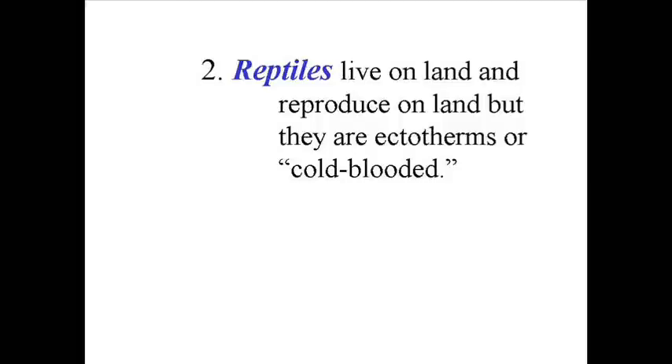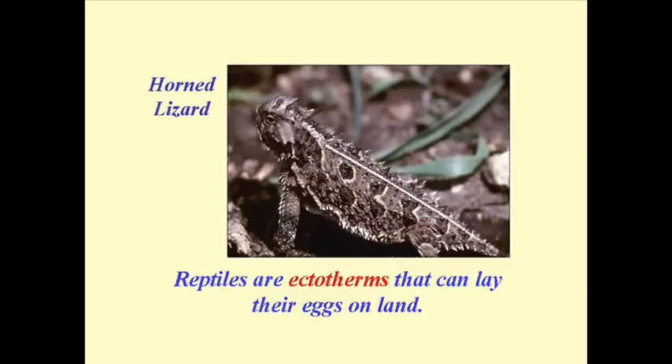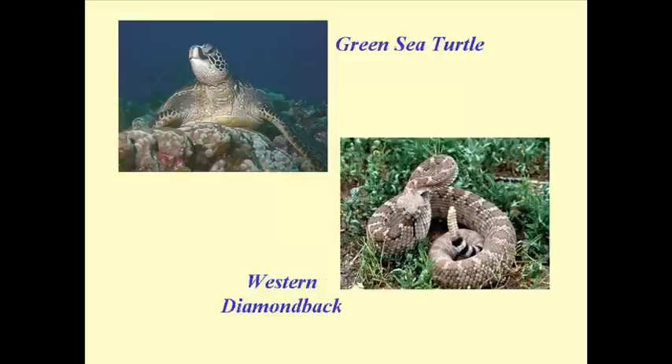The next group is the class Reptilia. Reptiles are the chordate group that actually spend their entire life on land, including reproduction on land. They lay eggs with a soft shell, but they are able to carry out all of their life processes on land. An important thing to understand about the Reptilia group is that they are called ectotherms — meaning cold-blooded — so their body temperature varies as the environment changes, which limits where they might be found or how they can survive.